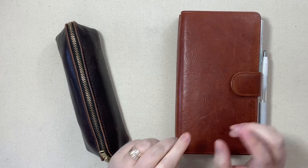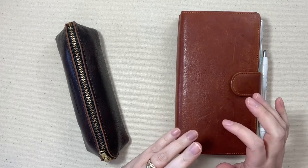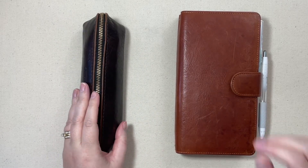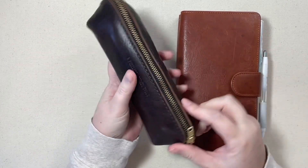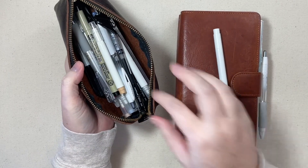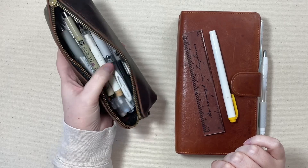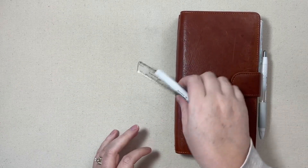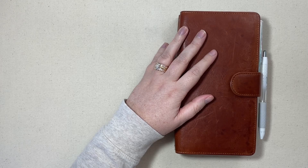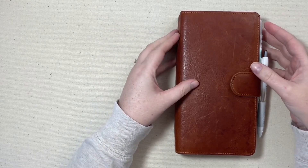Hi friends, today I'm going to sit down and plan out the next week in my travelers notebook system. I wanted to chit chat with you about what's going on there. This is what I usually sit down with to plan my week — it's from Portland Leather Goods in their cold brew color. I usually do this in the evening sitting in my recliner in the family room as my family watches TV.